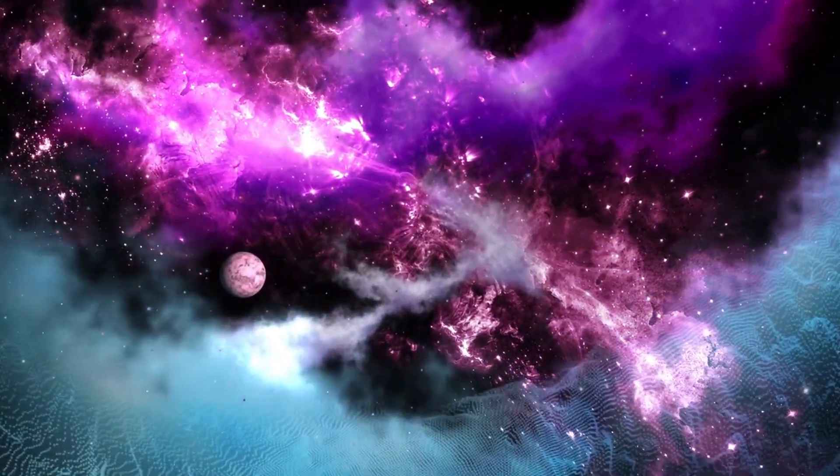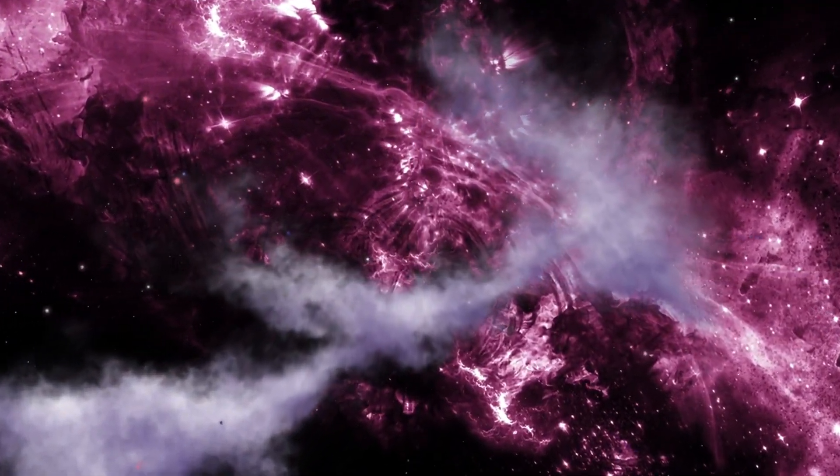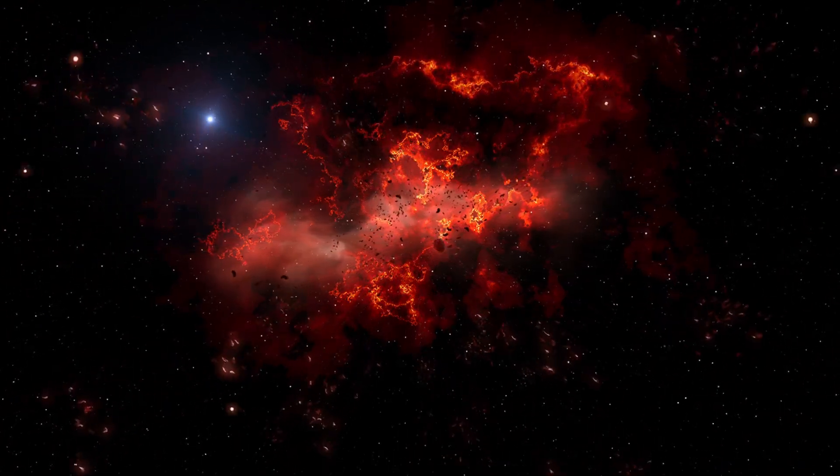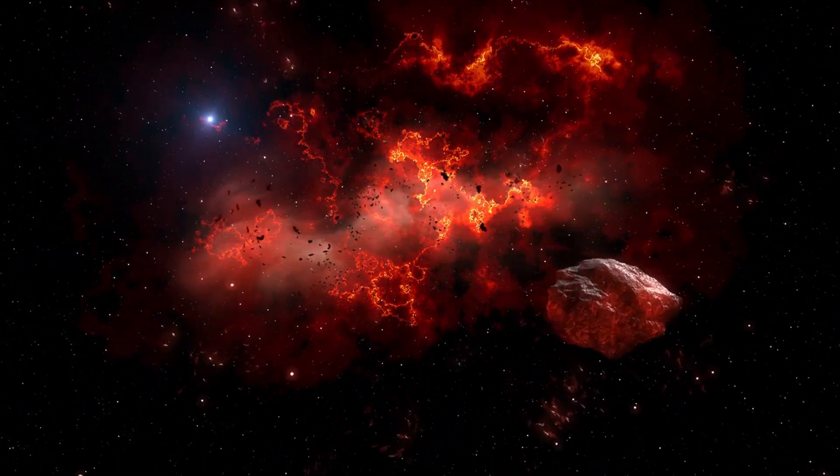In this article, we will explore the scientific characteristics of Proxima b, the discovery process, its potential habitability, and why this planet evokes such great mystery and curiosity.